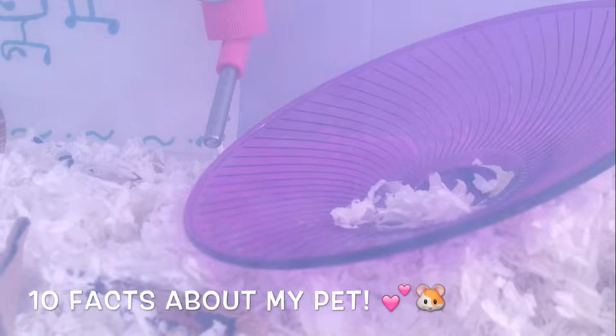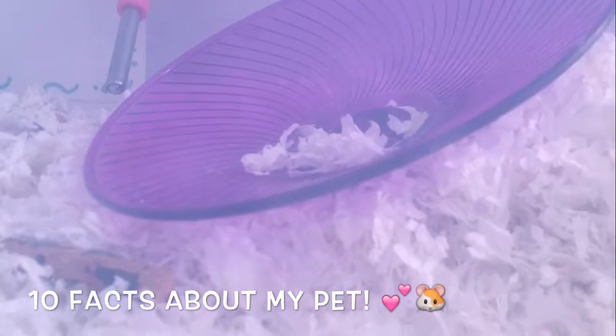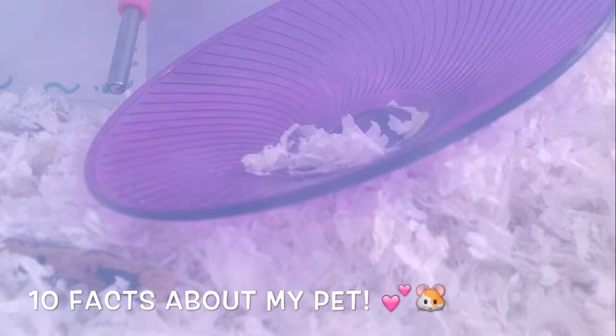The tenth fact: flying saucer over regular silent spinner — and the answer is flying saucer! When I went to the pet store, she already had a flying saucer in her bin, and they didn't have silent spinners in the cage.